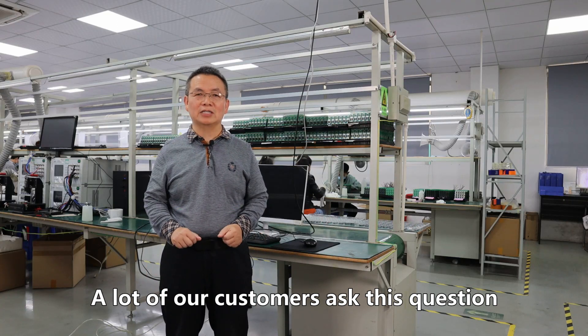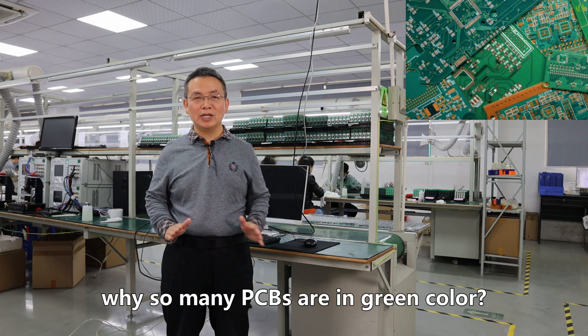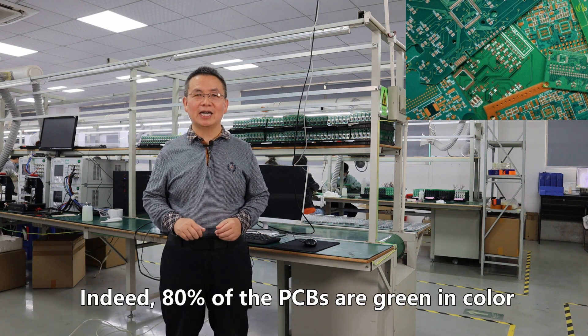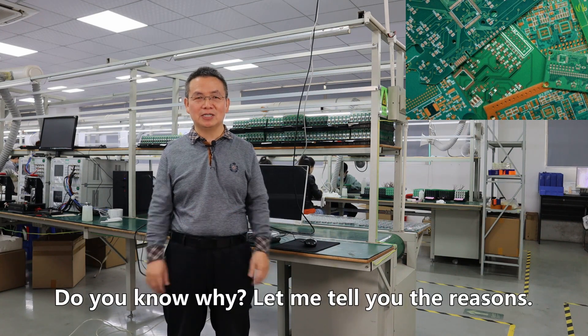A lot of our customers ask this question: why are so many PCBs green in color? Indeed, 80% of PCBs are green. Do you know why? Let me tell you the reasons.